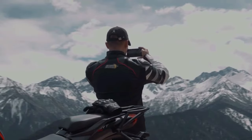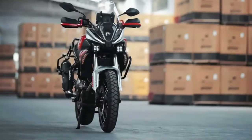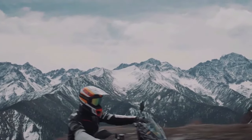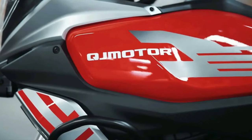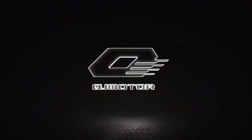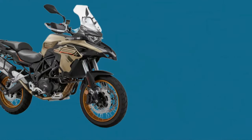The 2025 QJ Motor SRT 550X represents an exciting entry into the middleweight sportbike category, blending performance, technology, and aggressive styling. QJ Motor, a subsidiary of China's Tianjiang Group, has been gaining attention for its motorcycles' quality and innovation, and the SRT 550X is poised to continue this trend.